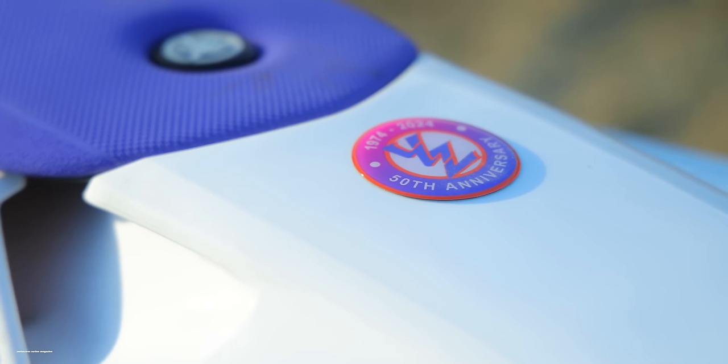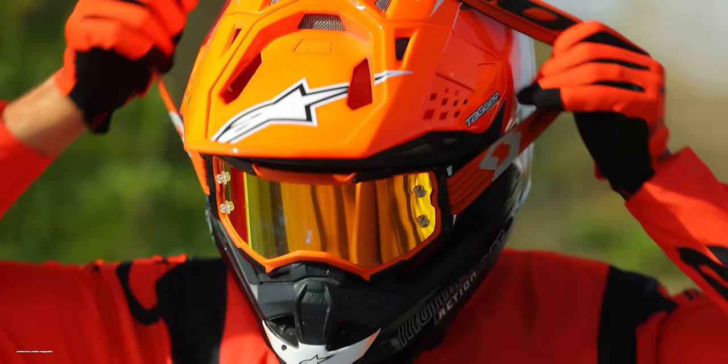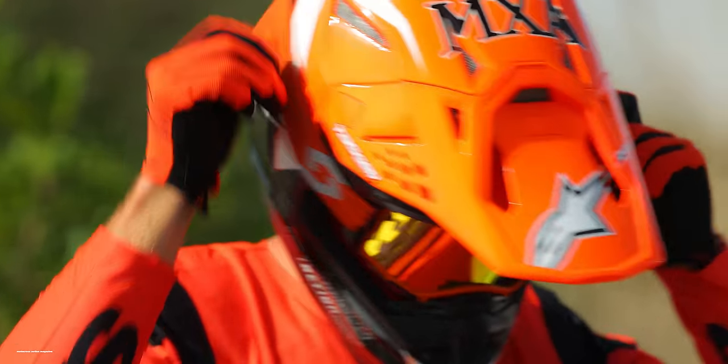It comes with white plastics, purple seat, and the 90s-inspired graphics for the 50th year of the YZ250 model. This bike has not seen any major changes since 2006 — that's when it was first introduced with lots of little changes since then. It's a refined model that we love to ride.